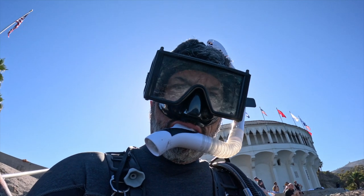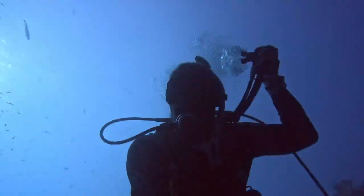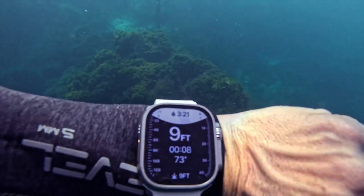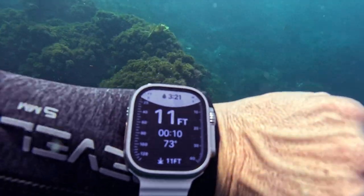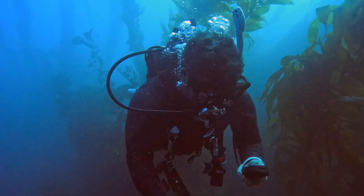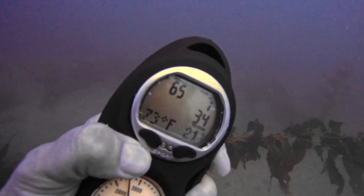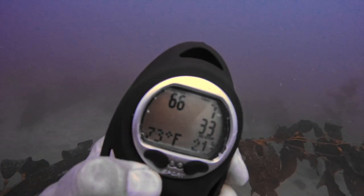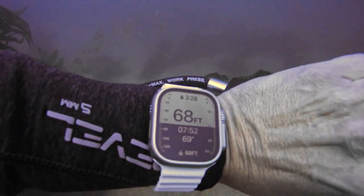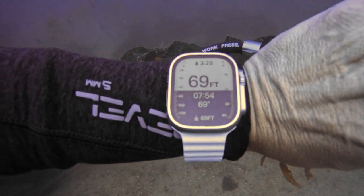I'll wait for the next swell to come in, then make my entry. Once submerged, the dive app goes into action and starts tracking my current depth and bottom time. The water temperature is a warm 73 degrees. I'll check my dive computer against the watch. The computer reports a depth of 65 feet and a bottom time of seven minutes. My watch reports a depth of 68 feet with a bottom time just under eight minutes.